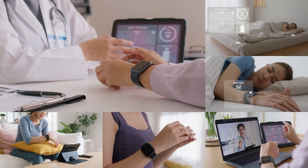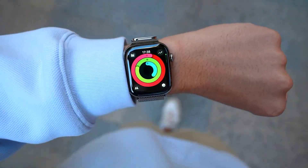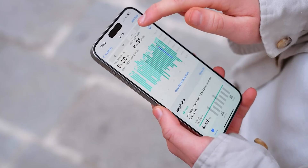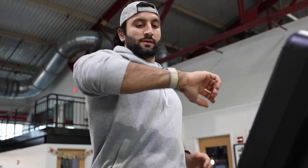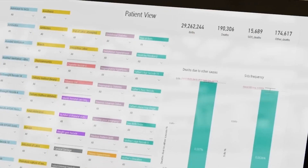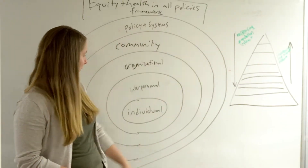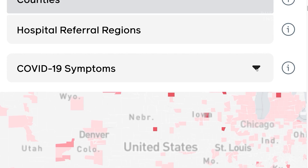Smart devices give individuals more control over their health. People can track their metrics, identify lifestyle trends, and receive personalized recommendations, all without leaving their homes. This empowers users to make informed decisions and engage more actively in their healthcare journey. Aggregated and anonymized data from millions of users can also be used to track disease outbreaks, understand public health trends, and inform policy decisions — as was evident during the pandemic, when wearable data helped map regional spikes in infections.